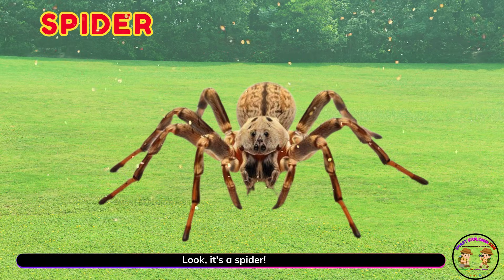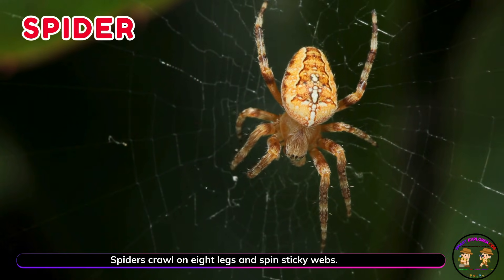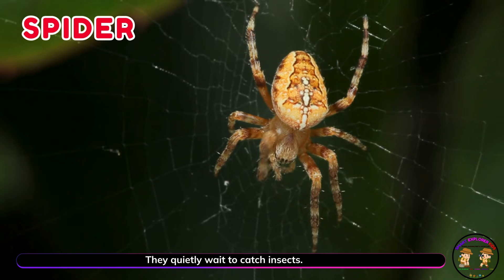Look, it's a spider! Spiders crawl on eight legs and spin sticky webs. They quietly wait to catch insects.